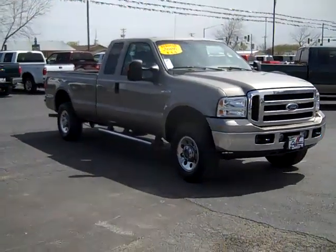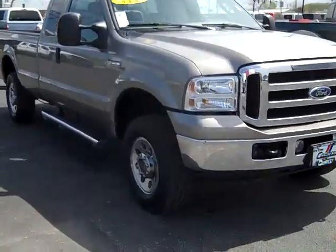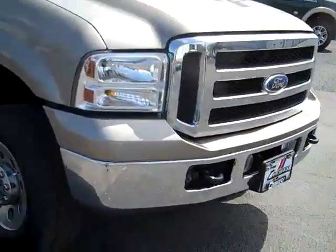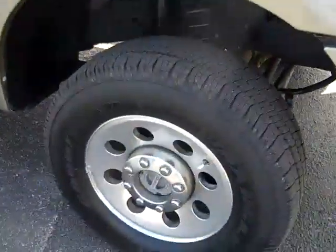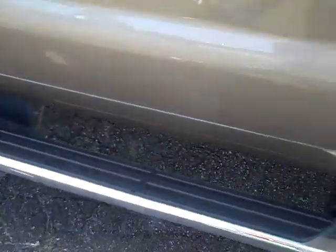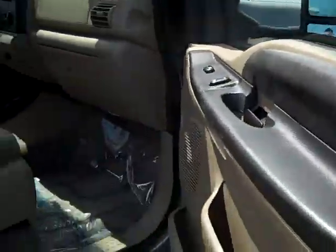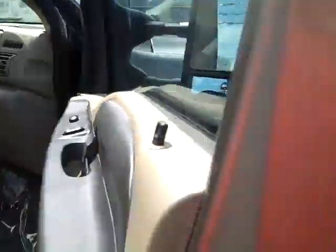The 2006 Ford F-250 Super Duty — this is an XLT long bed, straight side, alloy wheels, Goodyear tires, running boards, tow mirrors heated with signal indicators; they also extend out.